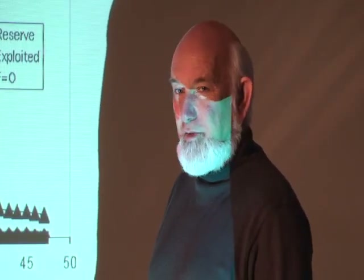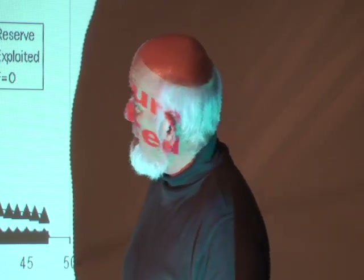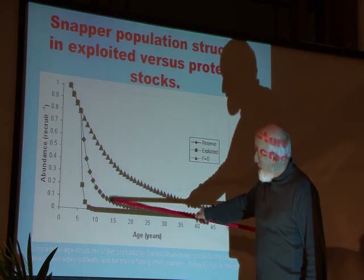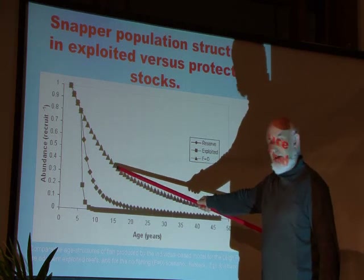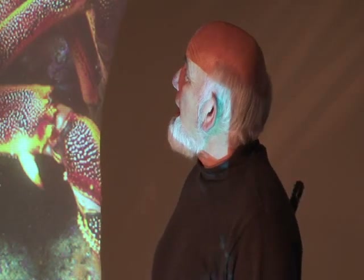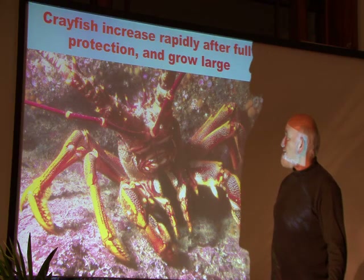If we look at Goat Island Marine Reserve, which has been in existence since 1975 — so it's 35 years old — the population curve shows a lot more decent-size, decent-age snapper compared with the wild stocks, but still nothing like you would get in the original stocks before any fishing took place. The same sort of thing happens with crayfish. If you protect an area from fishing, crayfish have a chance to grow old and big, and it works really well for them.